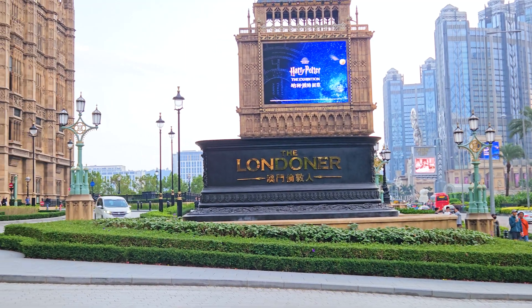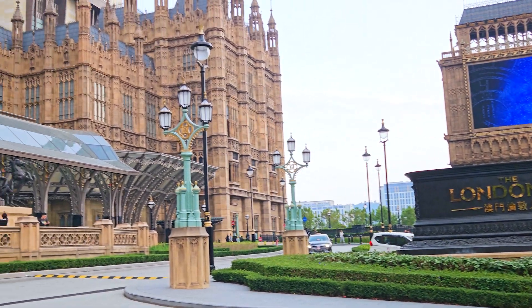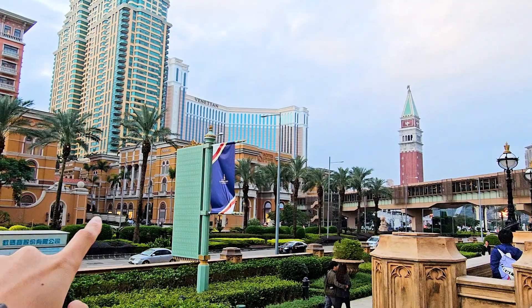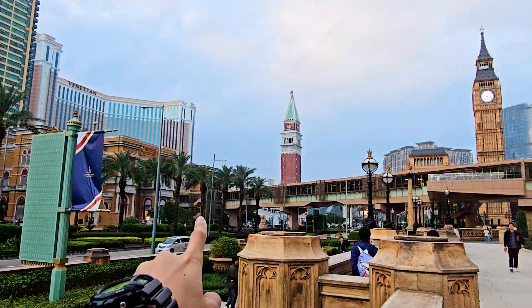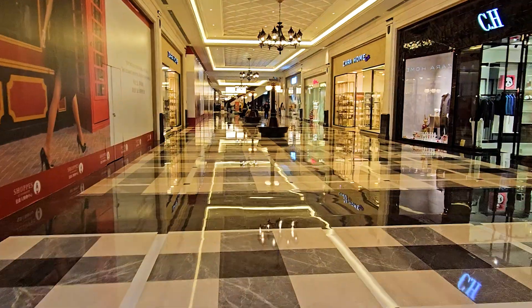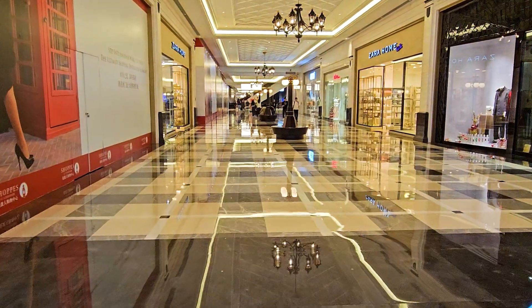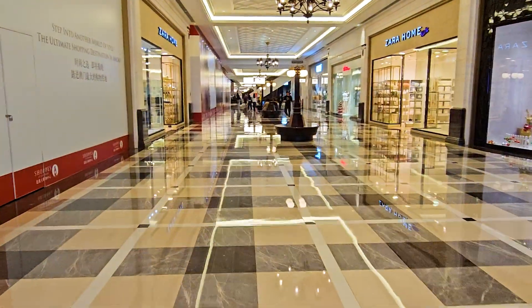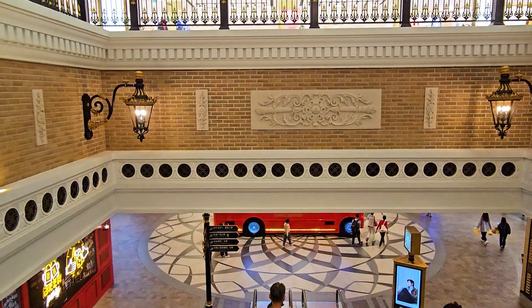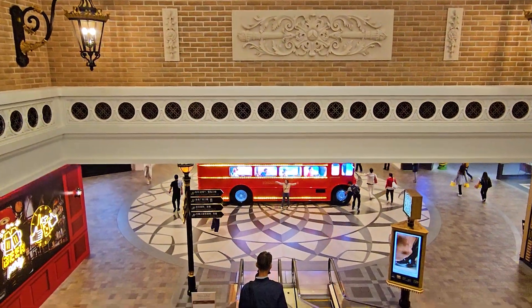It looks like a theme park. If you like shopping, especially branded and luxury goods, this is definitely a good area to stay in — everywhere there are branded stores like Chanel, LV, and so on. And if you want to enjoy the night decorations, the lights, and the happening atmosphere, you should stay in Cotai as well. Keep in mind that prices here compared to the main island are a little bit more pricey.